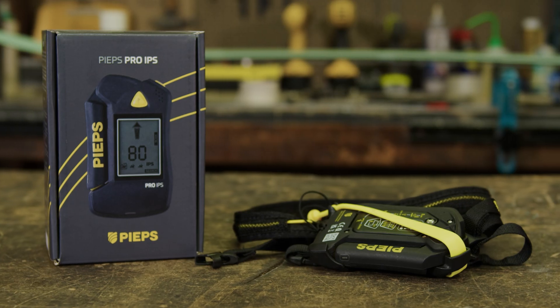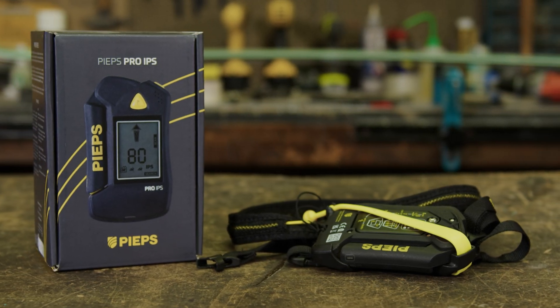Hey everybody, I'm Mike Hattrop. I'm an AMGA Ski Guide and Black Diamond Ambassador and I'm really excited to share with you one of the products that I think is a true breakthrough in the snow safety world. It's the Peeps Pro IPS Avalanche Transceiver.